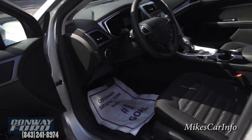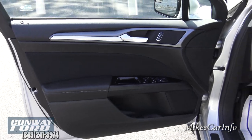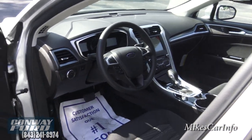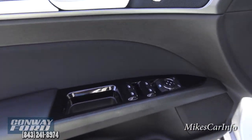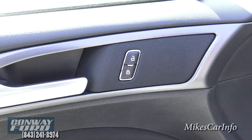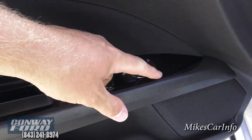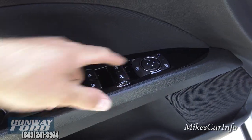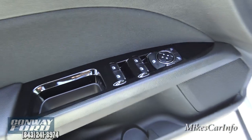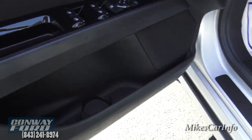Now the fun stuff begins — this is the inside of the driver's door where all the important stuff is. You've got your power window controls, door lock controls up here, and side mirror controls where you choose which side and then adjust. You can also lock out the rear windows from being rolled up and down with that button, and of course there's a bottle holder and storage space in the door.